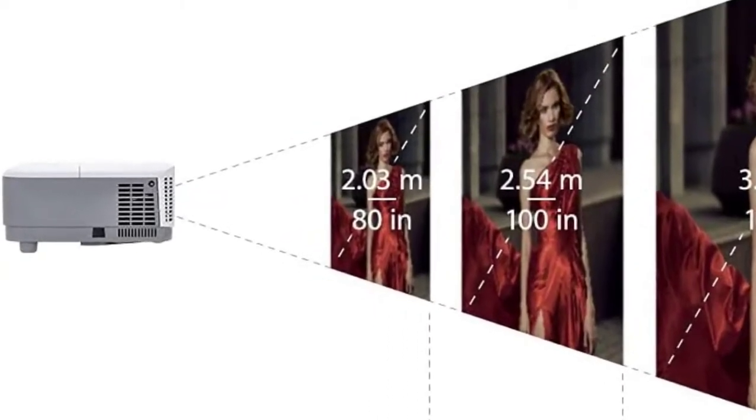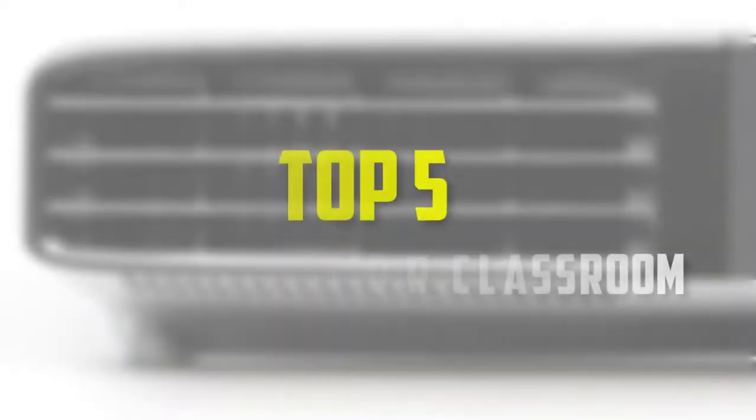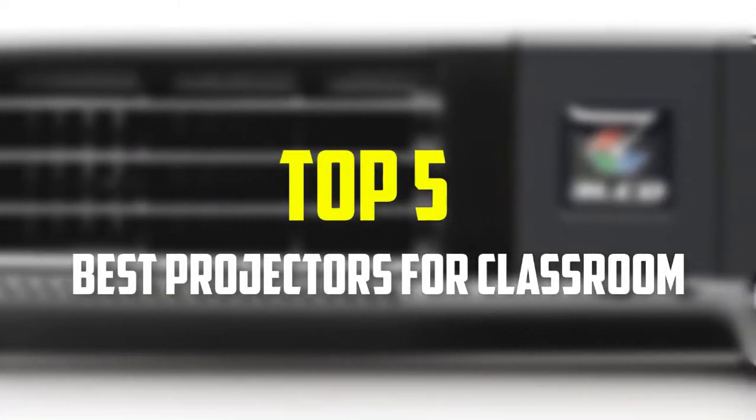Hello everyone, welcome back to our new video. In this video, I will give you more information about the top 5 best projectors for classroom that are available on the market.